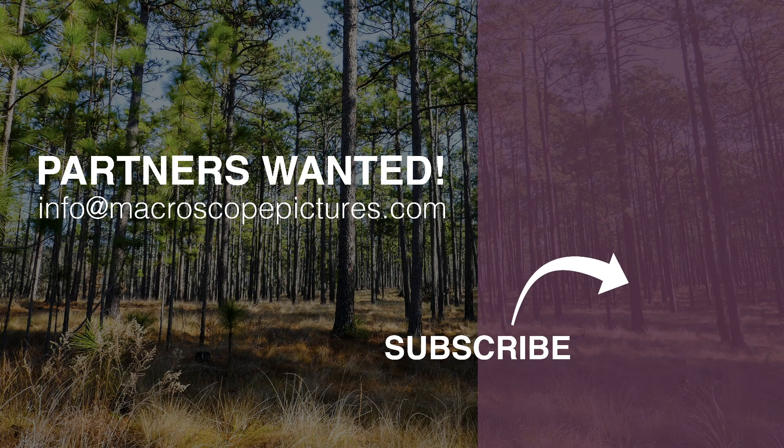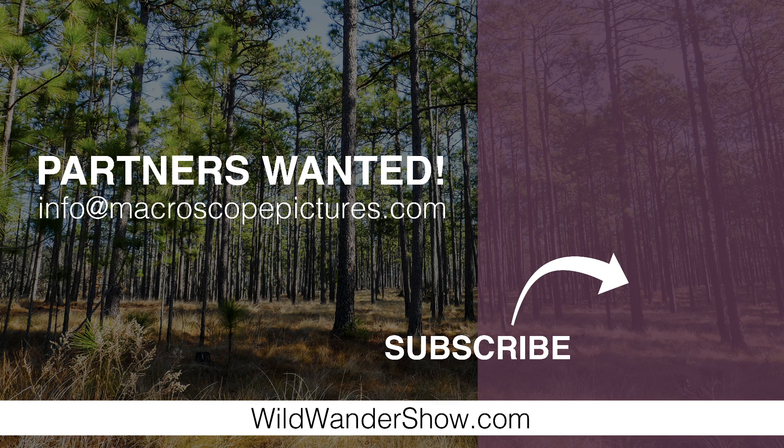Wild Wander is made possible by the generous support of organizations that believe in the importance of the stories we tell. If your organization would like to talk about a partnership opportunity, contact us at info@macroscopepictures.com.